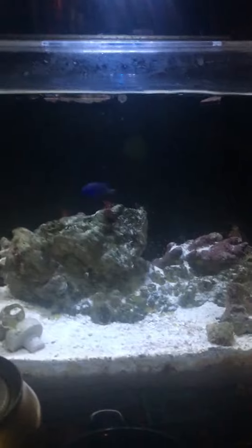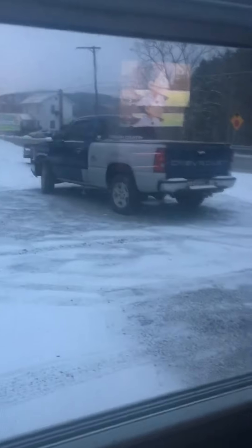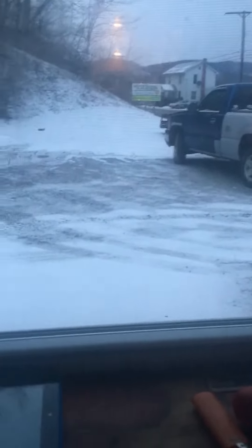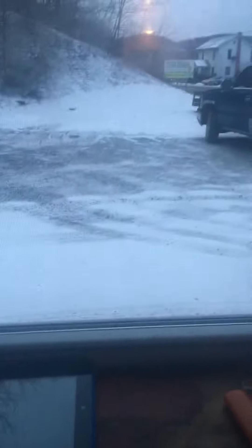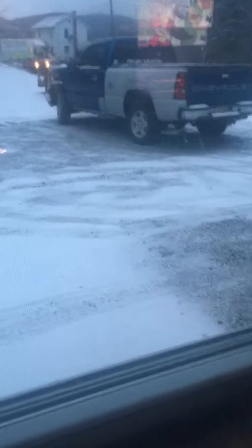Everybody's doing good there. Just wanted to do a quick update because I was pretty excited about this guy. Got a little snow last night. Thank you so much — that's it, thanks for watching!